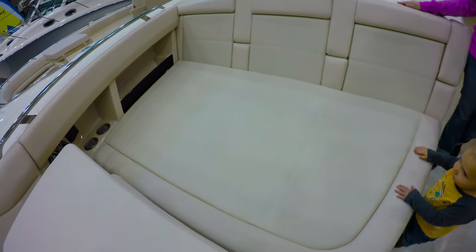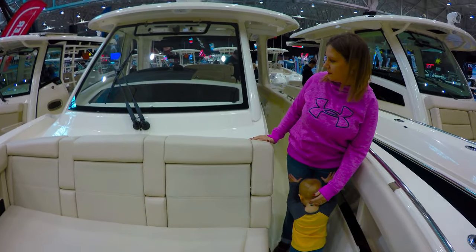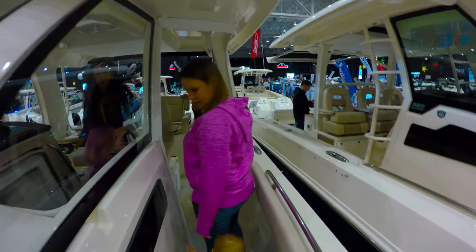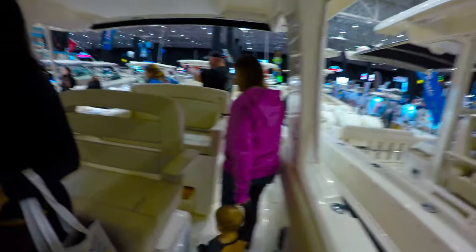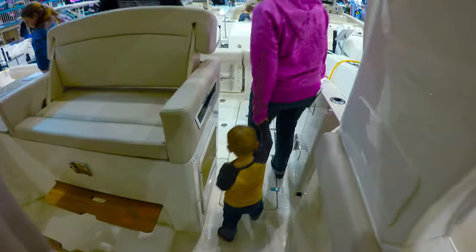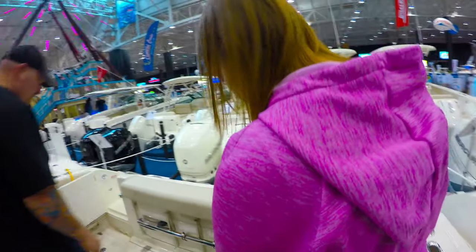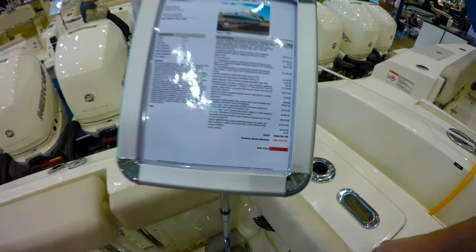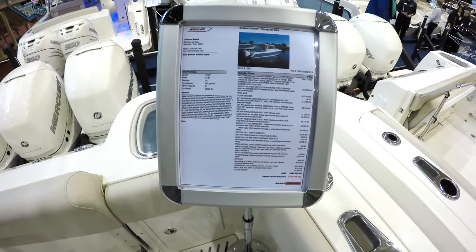What is this? Plenty of wire room. Big ol' Boston Whaler. One's $600,000, and another Boston Whaler at $647,000.